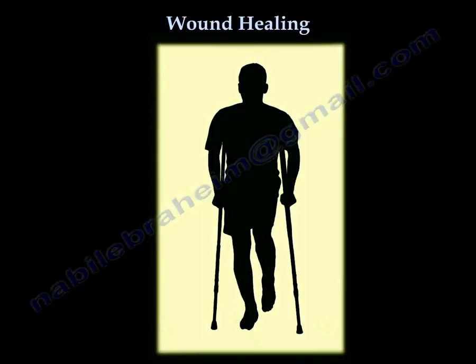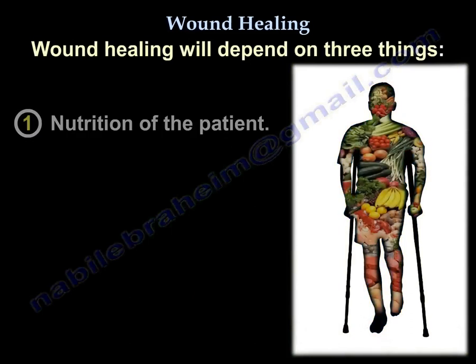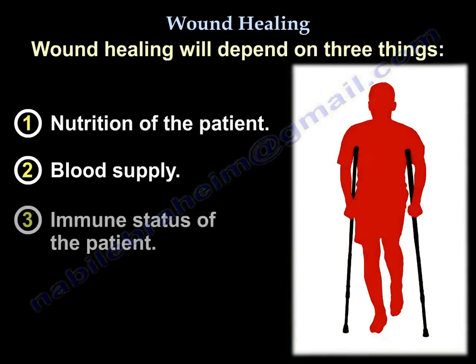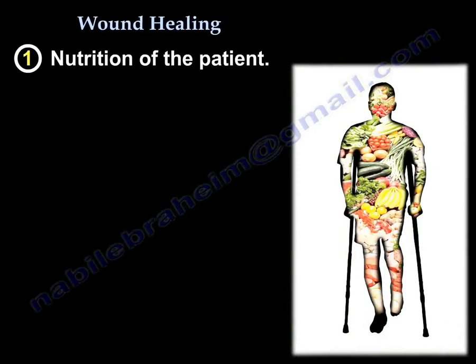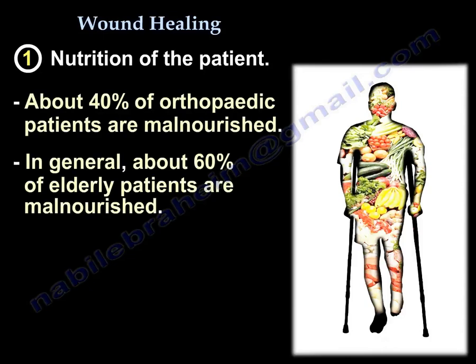Wound healing will depend on three things: the nutrition of the patient, the blood supply, and the immune status of the patient. About 40% of orthopedic patients are malnourished, and about 60% of elderly patients are malnourished.